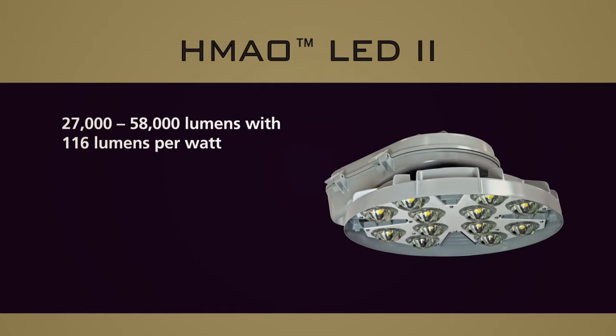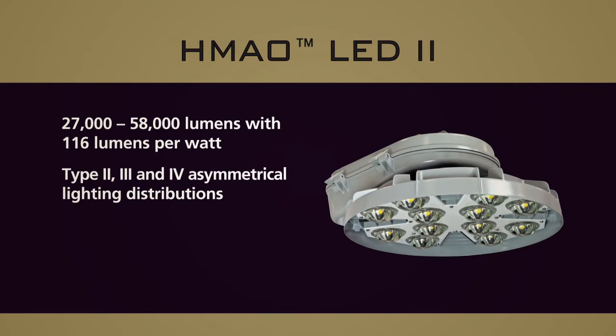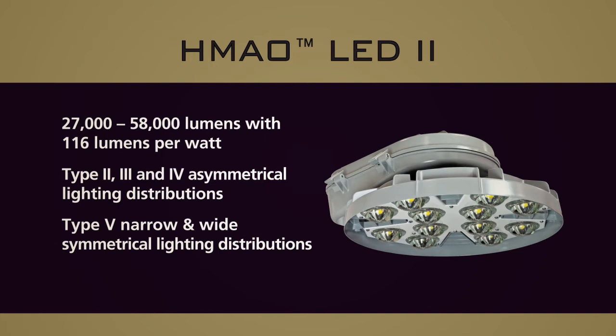The luminaire is available with types 2, 3, and 4 asymmetrical lighting distributions, as well as type 5 narrow and wide symmetrical lighting distributions.